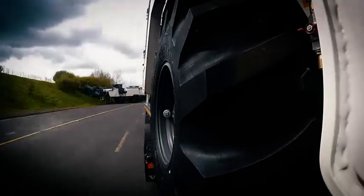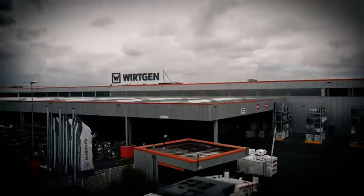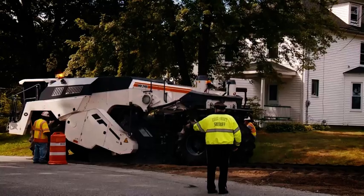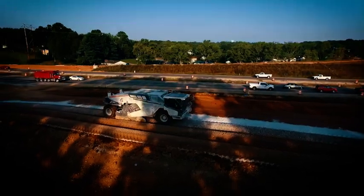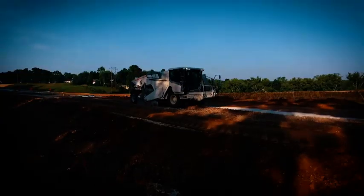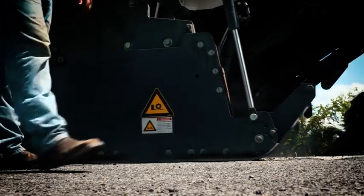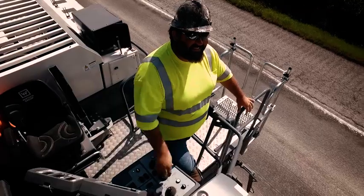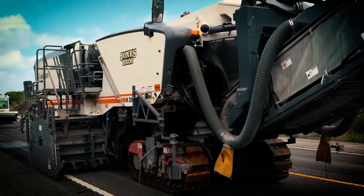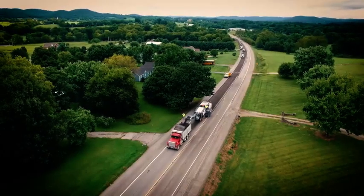Here is a WR240 ready for its first job. Soil stabilization and cold recycling in the United States — our WR machines convert ground of insufficient bearing capacity into high-quality base layers. The flagship of our line of cold milling machines, seen here with a milling width of 3.8 meters, our XXL solution delivers genuine time savings.